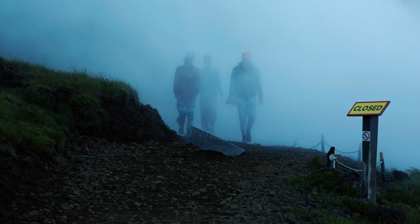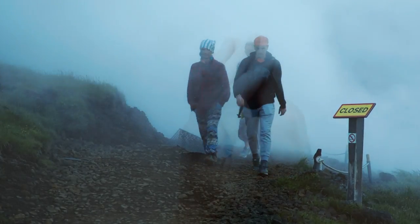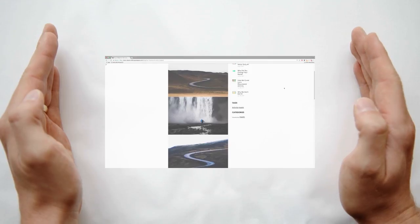If you want more details about my top 10 places to visit in Iceland, and some tips for taking photographs there, check out the blog post I made about the whole trip on our website. We'd also like to thank Squarespace for sponsoring our content.